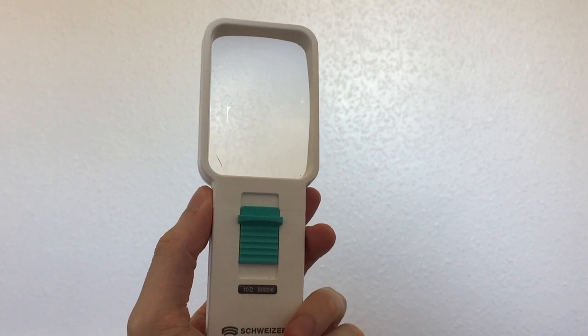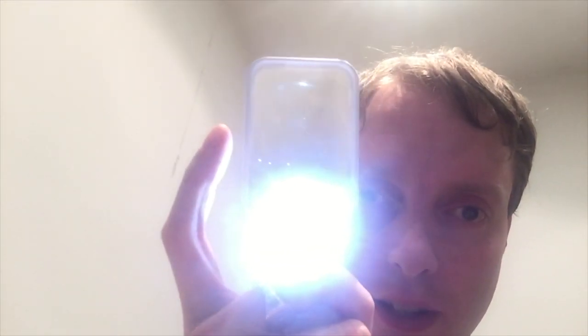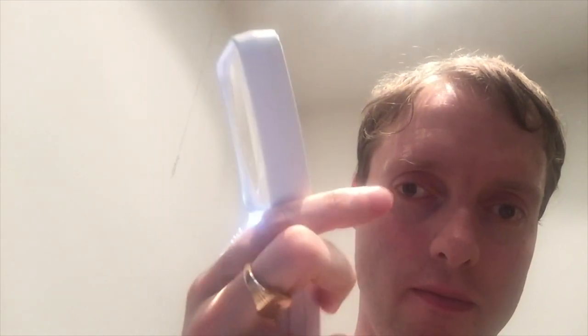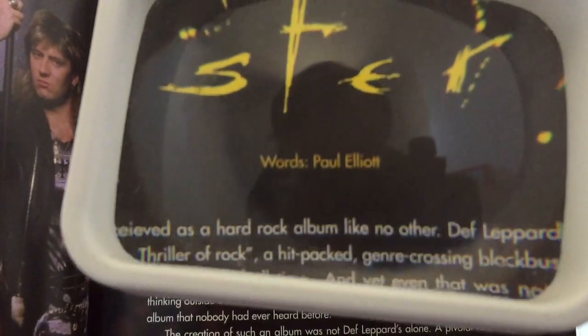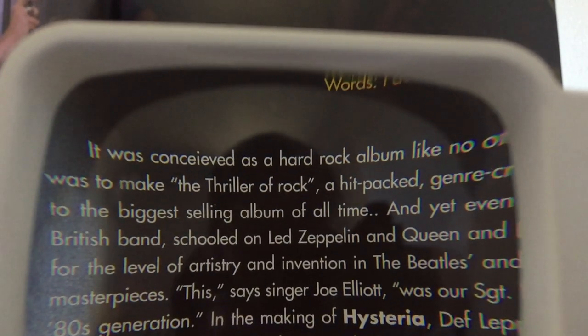The other thing I can use to magnify things with is of course a magnifying glass. I don't tend to have to use this very often, because I can hold things close enough to read them, but I've got this just in case. It's got a light on it as well — just a switch on the back. It's called a Schweizer magnifier. I don't know if this particular model is still available. It's not very strong, but it does the job on the few occasions I've needed it. Just a simple little magnifying glass.